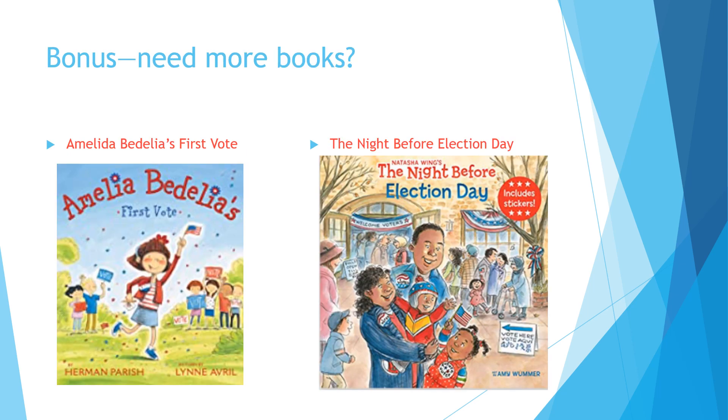If you're still feeling like you need more books, I've thrown in two bonuses. Amelia Bedelia's First Vote — if you're familiar with that character, you can learn about her journey as she gets her first vote — as well as The Night Before Election Day. If you've never seen the Night Before series, there are lots of them. This one is about Election Day, modeled after the traditional holiday poem The Night Before Christmas, and follows the journey into Election Day.